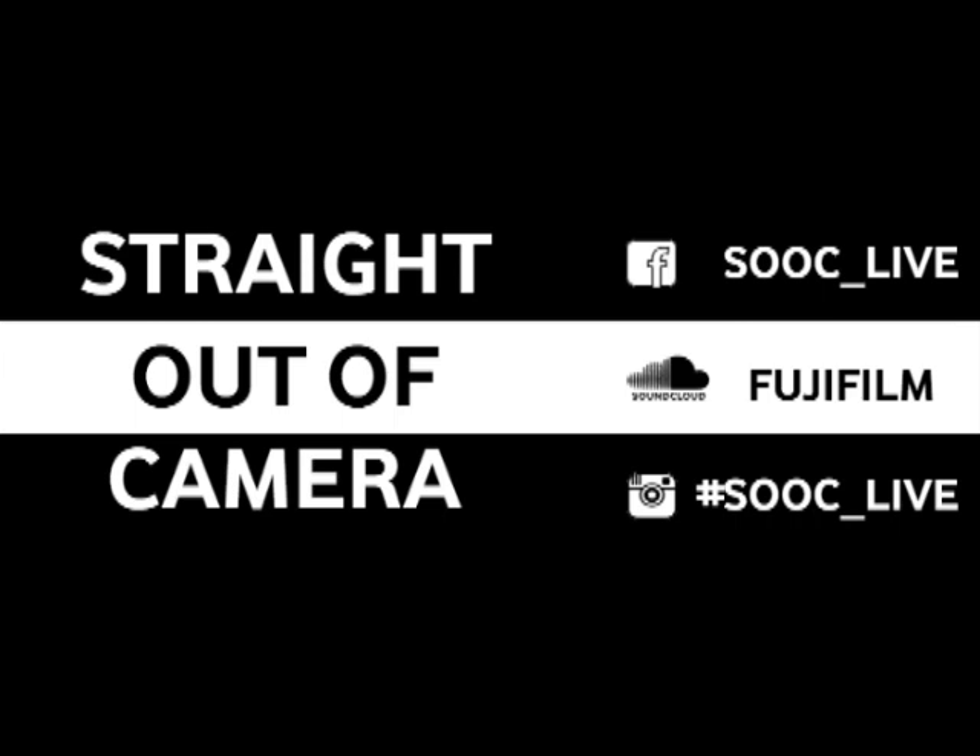Hi and welcome to Straight Out of Camera, proudly sponsored by Fujifilm South Africa. It's episode 5 and the genre we are chatting about today is architectural photography. Joining me live in studio is Managing Director of TechSmart.co.za, Mike Hubert. And in Cape Town, we've got commercial photographer Leon Westhazen.